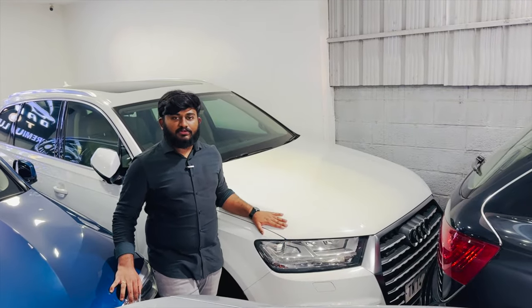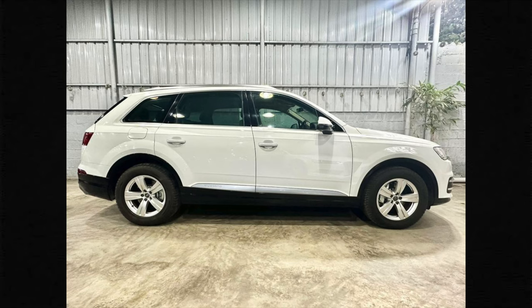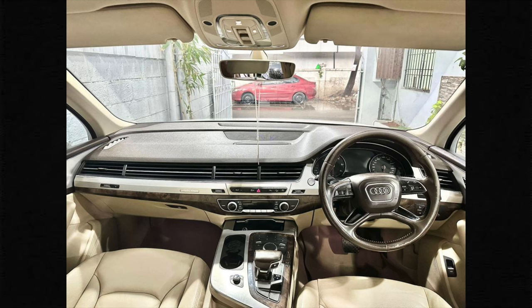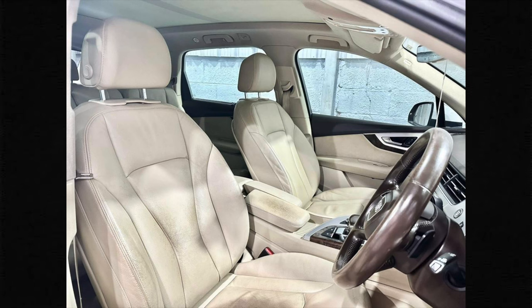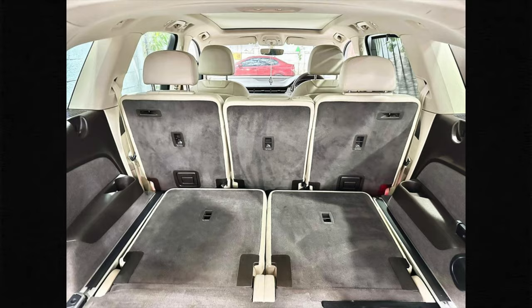The next vehicle is Audi Q7, facelifted model, 2016, single owner, 90,000 km, fully company maintained. The price is 45 lakhs, negotiable. 100% loan available, very excellent condition, best price.